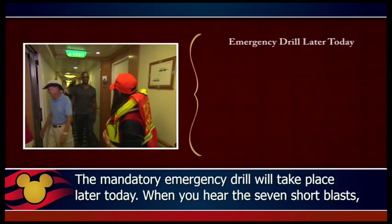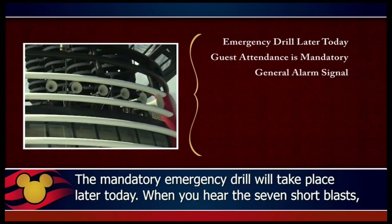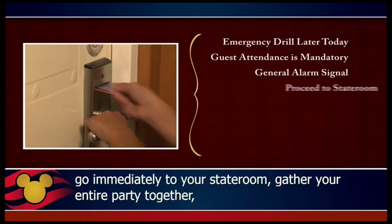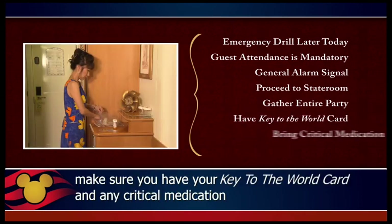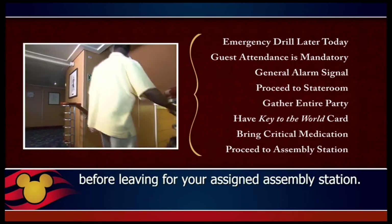The mandatory emergency drill will take place later today. When you hear the seven short blasts followed by one long blast of the ship's whistle and the alarms throughout the ship, go immediately to your stateroom, gather your entire party together, and make sure you have your key to the world card and any critical medication before leaving for your assigned assembly station.